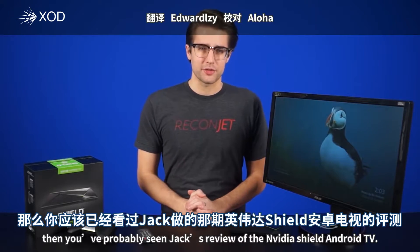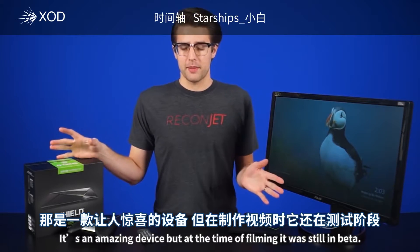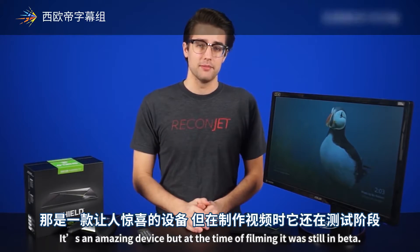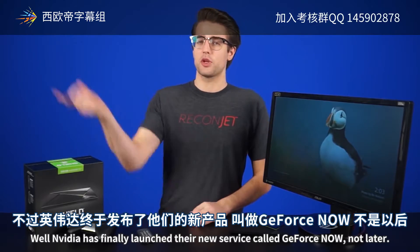If you follow our channel, then you've probably seen Jack's review of the NVIDIA SHIELD Android TV. It's an amazing device, but at the time of filming it was still in beta. Well, NVIDIA has finally launched their new service called GeForce Now.